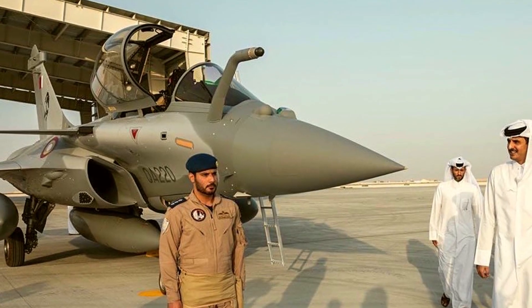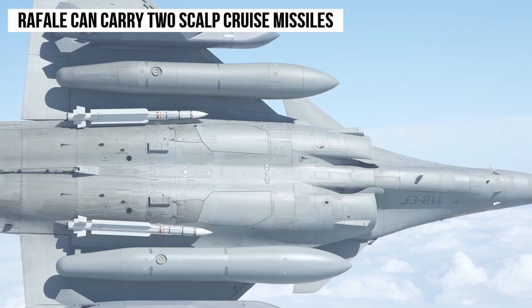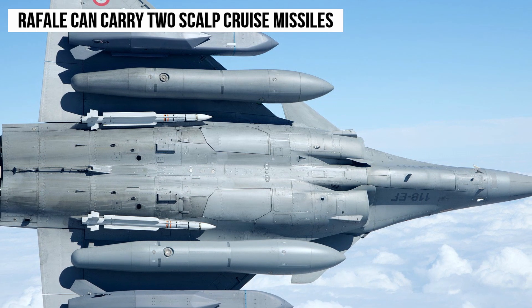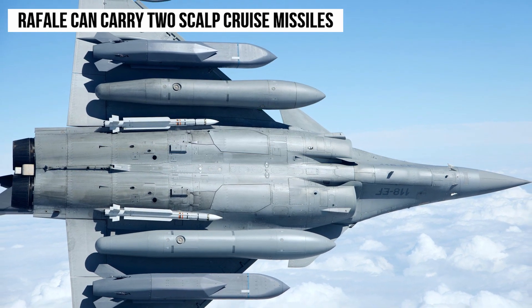In addition to the air forces of France and the UK, the SKALP missile has been exported to Italy, Greece, Saudi Arabia, and Qatar. The Rafale aircraft can carry two SKALP cruise missiles along with three large fuel tanks in a long-range attack configuration.